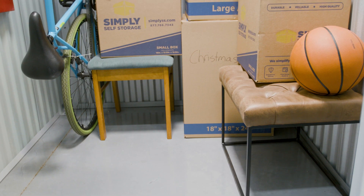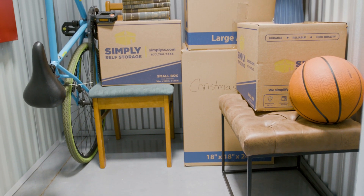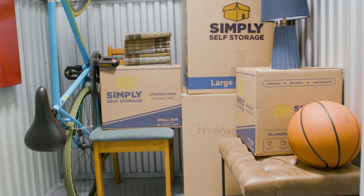A 5x5 unit is about the size of a small closet. It can hold the contents of a large closet, including items like luggage, boxes, holiday items, clothing, and tools.